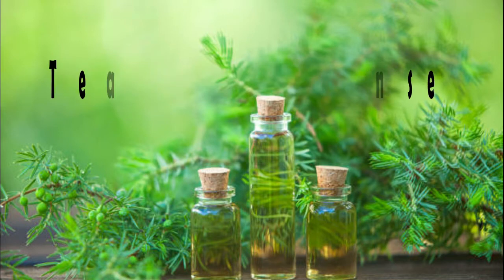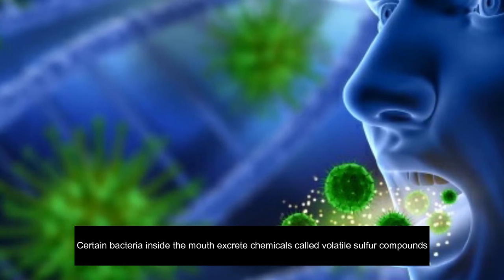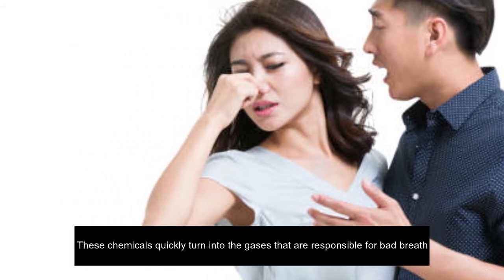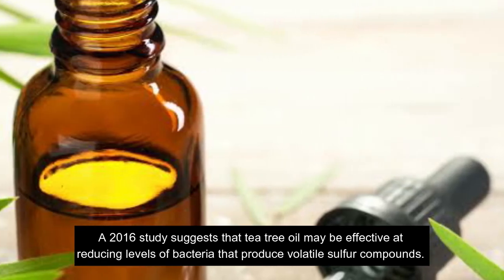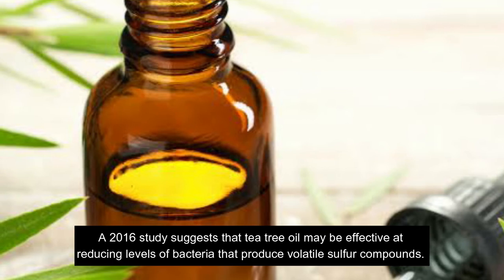3. Tea tree oil rinse. Certain bacteria inside the mouth excrete chemicals called volatile sulfur compounds. These chemicals quickly turn into the gases that are responsible for bad breath. A 2016 study suggests that tea tree oil may be effective at reducing levels of bacteria that produce volatile sulfur compounds.